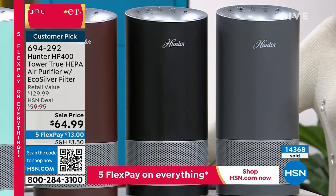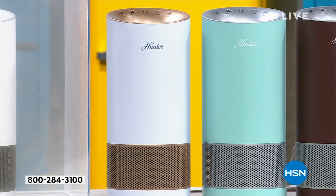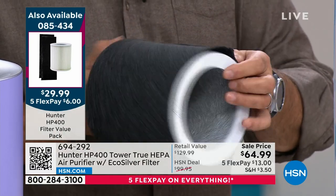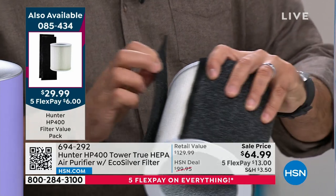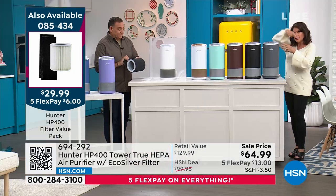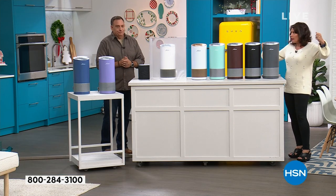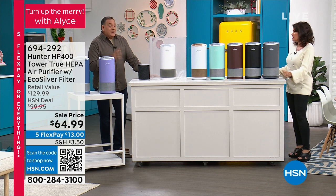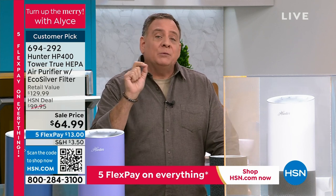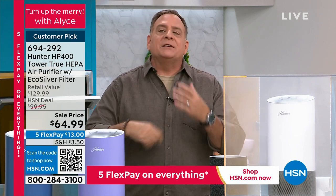We do have extra filters — if you want to stock up, grab them while we have them. This is a fabulous model. The true HEPA filter is big — massive — because it's 360 degrees. Most others are just a flat panel. When you cut this open, it's huge — that's why you get a lot of filtration. This seems small, but look at the air exchange diagram. In a smaller room like the bathroom, there's a five-to-one exchange rate — that means five times every hour all the air in that room has been purified.